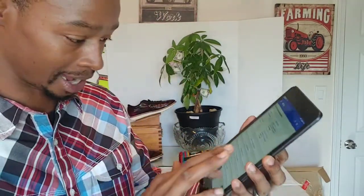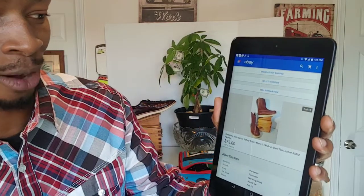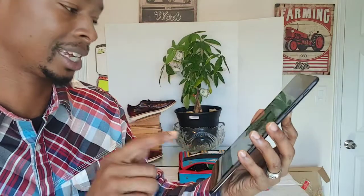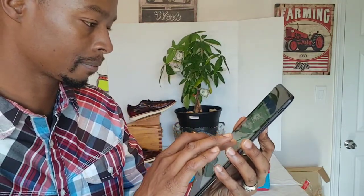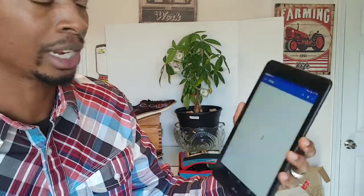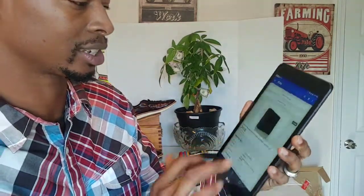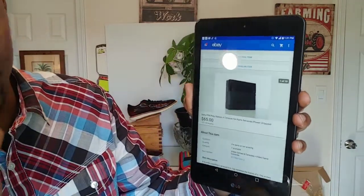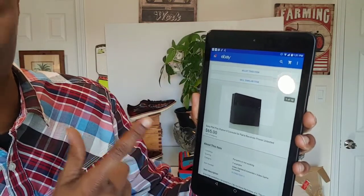Birkenstocks and Red Wings — if you don't know about Birkenstocks I'll show you that. Red Wing Irish Setter Safety Boots sold for $75 plus shipping — nice sale. Also, a Sony PlayStation sold for parts — picked it up from the Recycling Center, probably paid about $5 to $10 for it, sold it for parts not working for $65 plus shipping.